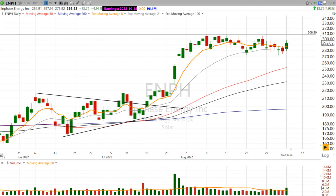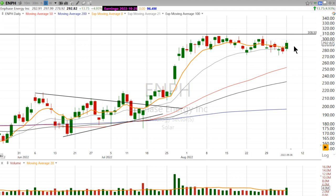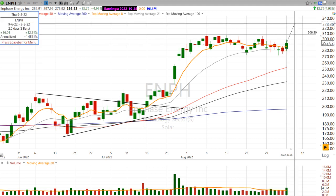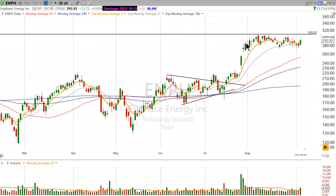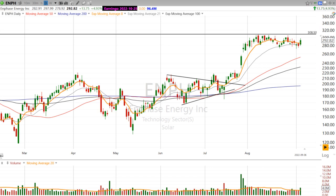But it's still in a base, and so I'm hesitant to front-run anything or get involved in anything that hasn't yet broken out. I have an alert just under this high at around 308.50, and I want to see if ENPH can get above, stay above, and do that on higher-than-average volume. Because that could tell me that this stock is finally moving out of this month-long consolidation base.